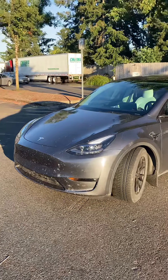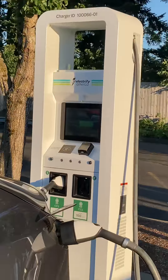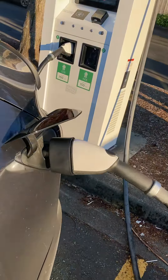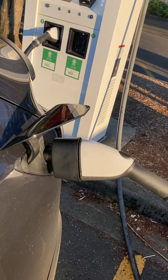Hey guys, what is going on? I just want to show you something really cool. We have the Tesla and we are charging at Electrify America. You might ask how is that possible, but there is actually this adapter that was purchased for several hundred dollars. It comes from overseas, from another country, and it connects CCS to the Tesla pins.